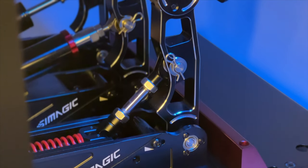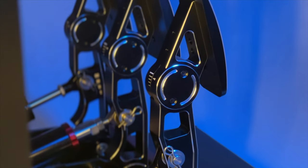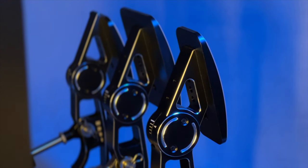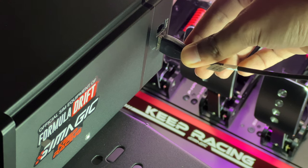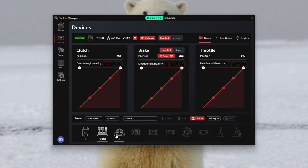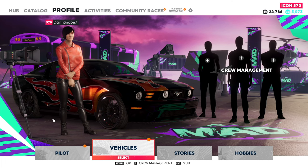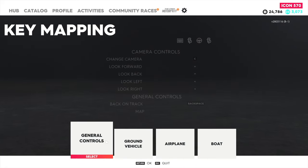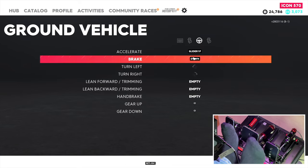Apart from all the good stuff that these pedals offer, there is one other advantage which no other pedal has as of now — and that is the ability to play arcade or simcade games. It's more of a SimMagic software advantage, but you get the point. If you plug the pedals into the CAN bus port of your base, you'll be able to play games which are notorious for poor wheel support. The software reads the pedal connected via CAN bus port. Just hop onto your favorite arcade game, assign the controls, tune the force feedback to your liking, and have fun.